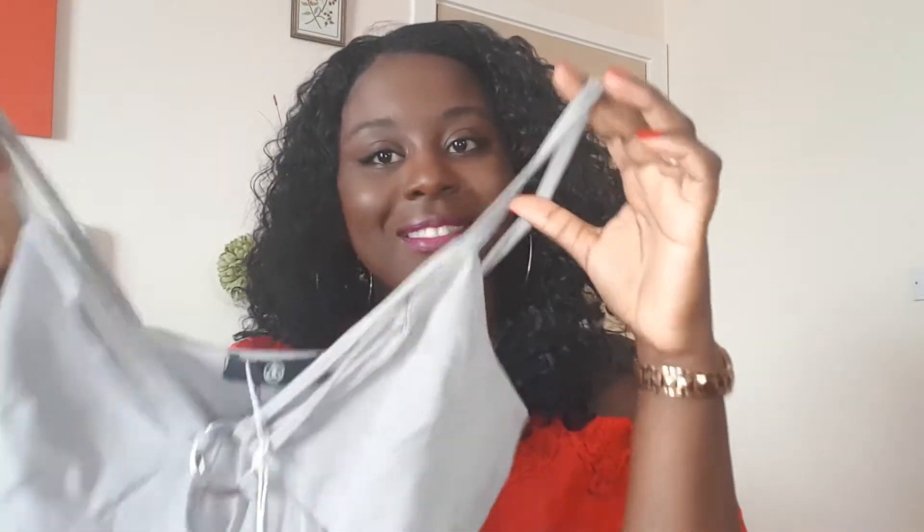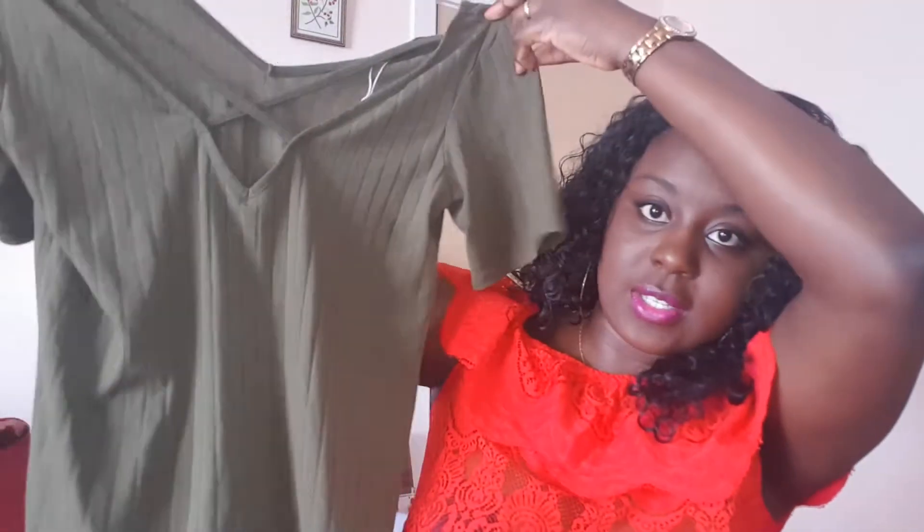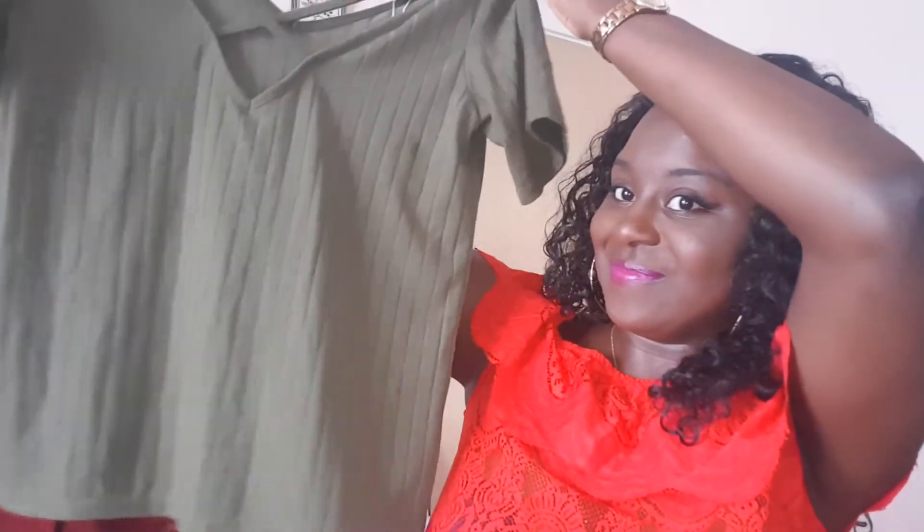The next item that I have already worn is a khaki ribbed cross-front t-shirt, also in a size 10. This is what it looks like. I've got a picture in this as well so I will try and insert that somewhere in this video.